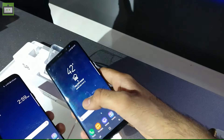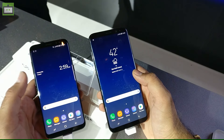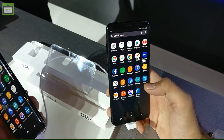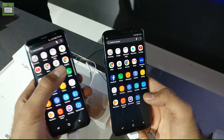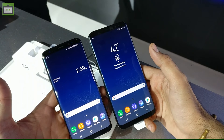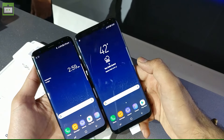We will compare both handsets with all other flagship smartphones in the Indian market to give you a full review. Both handsets will be available on Flipkart and retail stores across the country at Rs. 57,900 for the S8 and Rs. 64,900 for the S8 Plus. Do let us know how you feel about the smartphones, subscribe to our Gizbot YouTube channel for the latest tech videos. This is Roy Taroda signing off — you just saw the first impressions of the Samsung Galaxy S8 and S8 Plus in the Indian market.